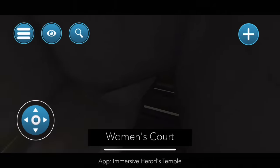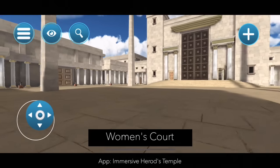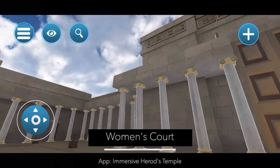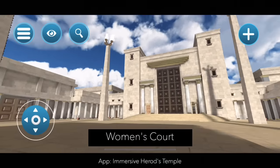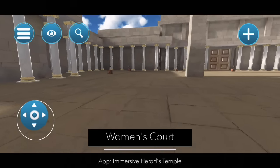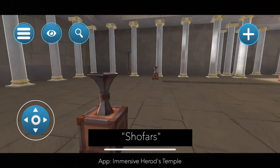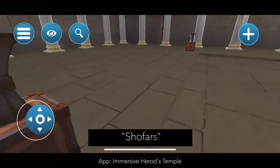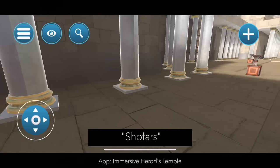Let's head back downstairs and enter the Women's Court itself. When we look around we can see this breathtaking space. This is probably where families would have enjoyed their sacrificial meals, filled with music by the Levites both in song and instruments. What we're looking at over here are called the shofar rote — horns like a shofar that you would put your money into and donate to different causes. For example, if you wanted to donate wood to the temple you would put it in the wood shofar.